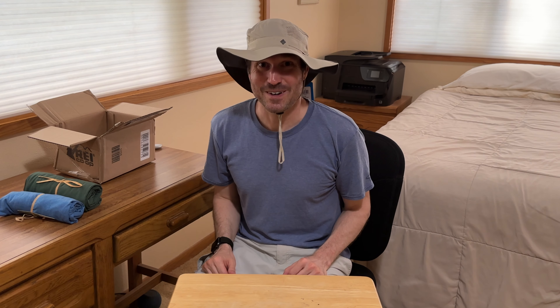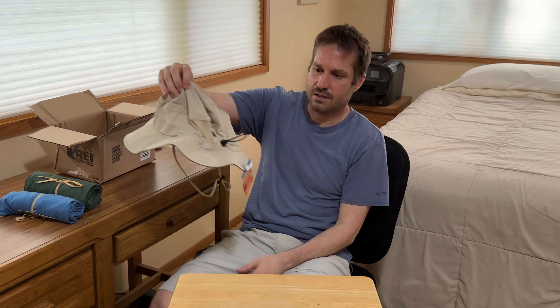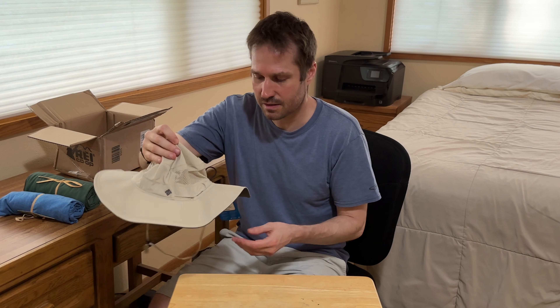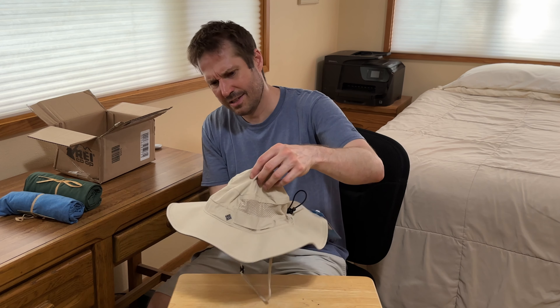I don't know what I even look like right now. Let's take a look at this thing. It's all warped from the box, which I guess if I travel and pack it, it'll get smashed and warped anyway. They just smashed it in there. Maybe it'll get better if I wear it for a bit.